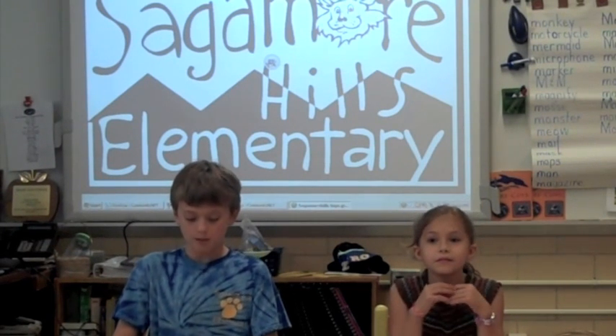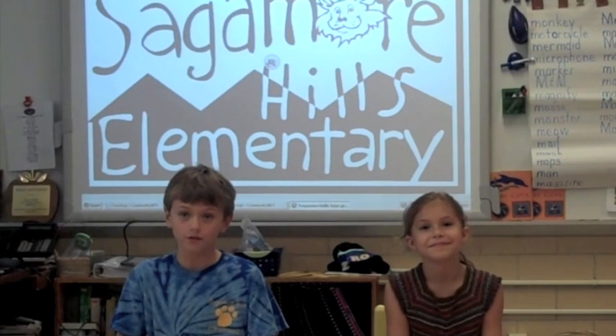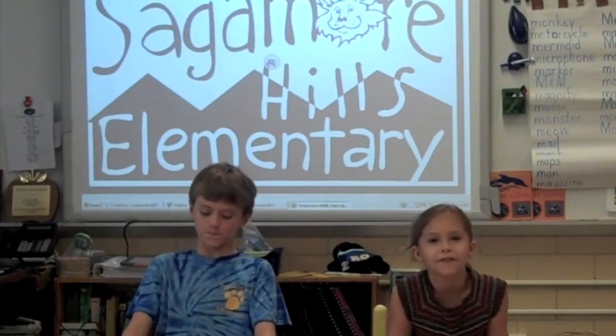Good evening. Welcome to Sagamore Hills Elementary's newscast. Today is August 24th, 2010. I'm Noel Hayward, a fourth grader. And I'm Sarah Wright, a fifth grader.